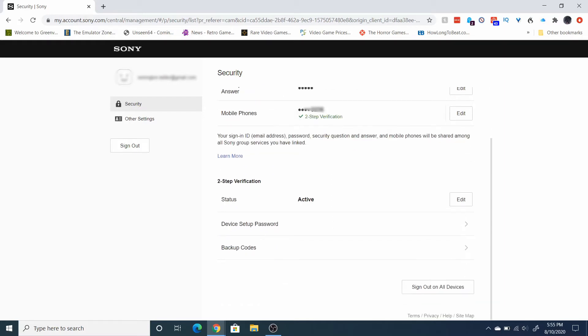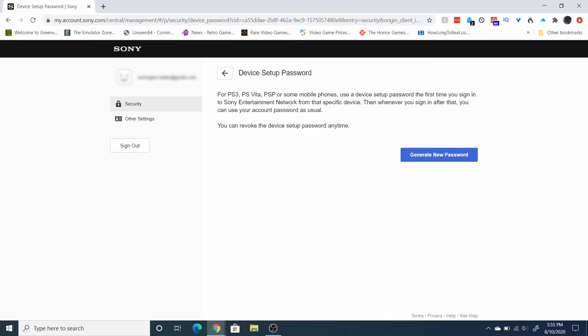For those old system passwords — Vita, PSP, etc. — you just go down to device setup password. It brings you to this page, just click on generate new password and it'll create a password for you. You only have to do that once per system for PS3, Vita, PSP, and so on.